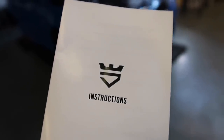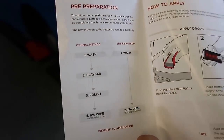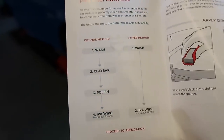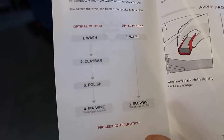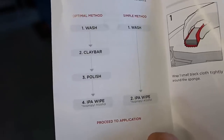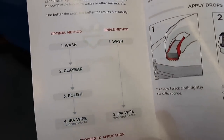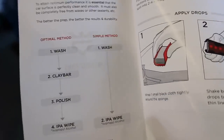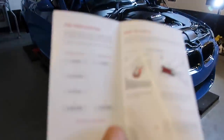Along with the boxes that you receive with your Avalon King ceramic kit, you also get very handy instructions. We're going to start a little bit down the road because we've got the pre-preparation methods here — the pre-preparation, luckily, has already been done. So we've got the optimal method on the left, which is washing it, clay barring it to remove any contaminants, and then polishing it, and then doing an IPA wipe. Or you do the simple method which is just wash and IPA wipe. This car has obviously been hugely pre-prepped — it couldn't have been pre-prepped any better.